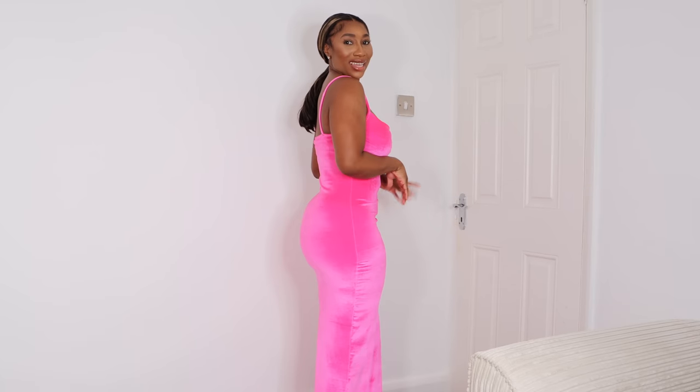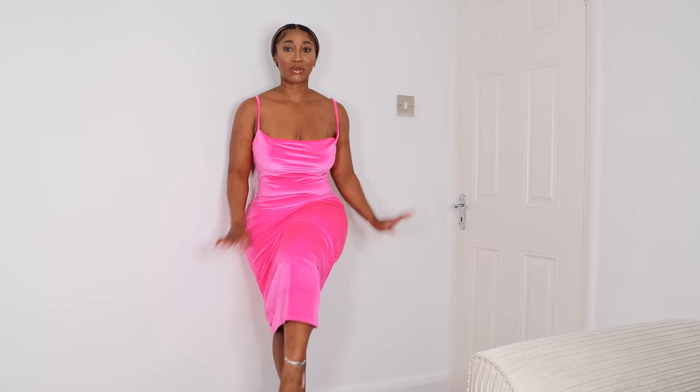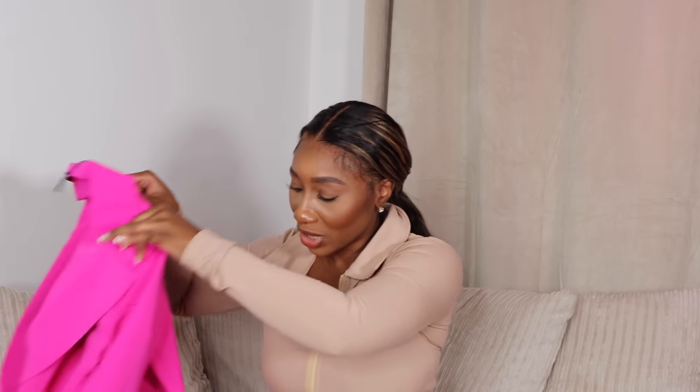How pretty are these heels, guys? They are true to size and I absolutely love them. You obviously have to wear a strapless bra with the dress. Sorry you guys can't see my feet, but I am actually wearing the silver heels and it goes perfectly with the dress.